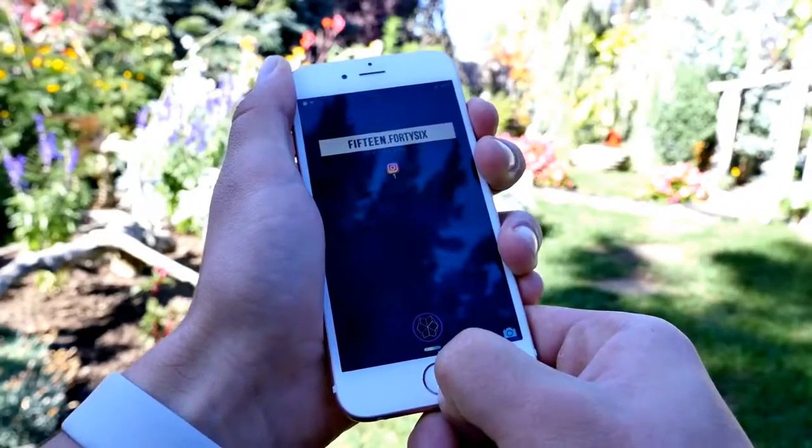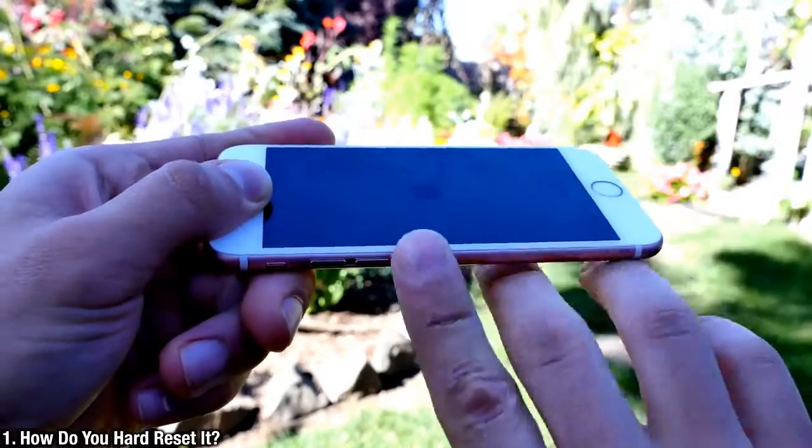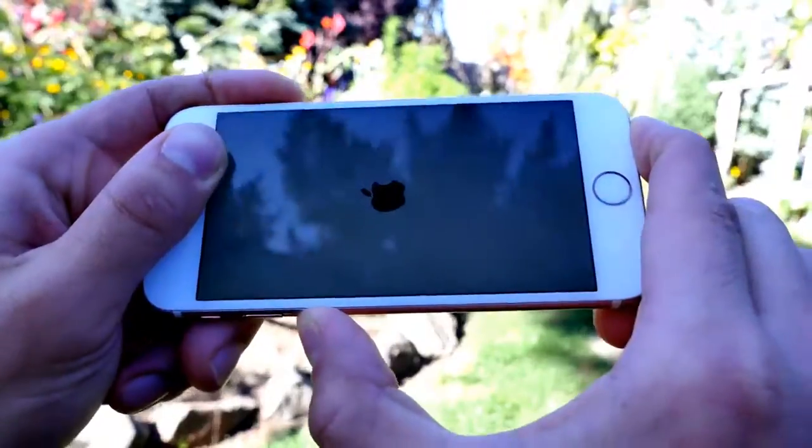The iPhone 7 ditches the physical home button, which leaves a question: how do you hard reset it or put it into DFU mode? Basically, the home button just gets replaced by the volume down button. So hold power and volume down, just like you would.